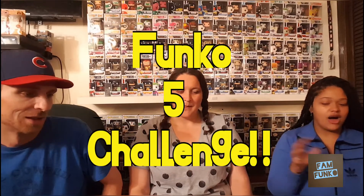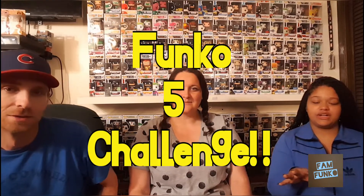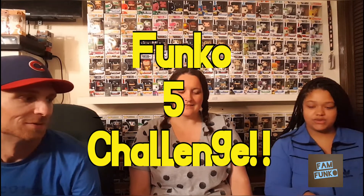Hi everyone, welcome back to FamFunk. O'Neill here, I'm Char, I'm Snacks, and today we're going to do a video. We were challenged by Tomorrow Comes Movies to do the Funko 5 Challenge, so all three of us are going to do our five pops of the categories. First we're going to start off with the human category, and my choice was the Baskin Robbins Steve, which is still one of my favorite pops.